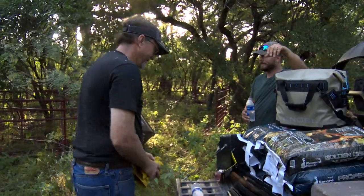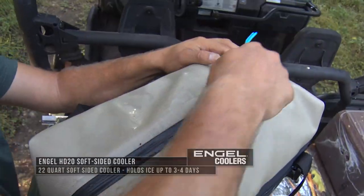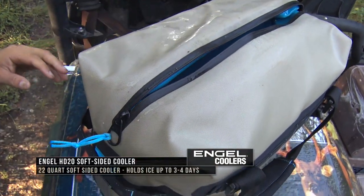Many of our summer days are spent out working or on the water when it's hot, and cold water is pretty important. So having an Engel cooler nearby with water you know is staying cold is a good feeling.